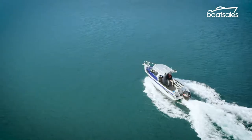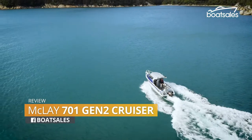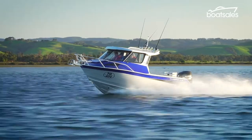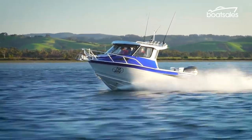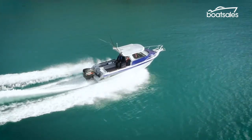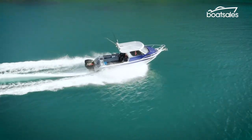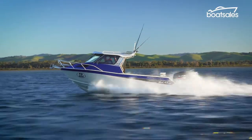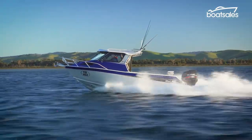Straight from the land of the long white cloud comes the Maclay 701 Gen 2 Cruiser. It's a 7.1 meter alloy plate boat built in New Zealand and optimized for offshore fishing expeditions. This is the hardtop version that includes a wheelhouse that can be fully enclosed using an optional bulkhead and folding door. It's a fine looking boat from the bowsprit right down to its Portofino style transom.